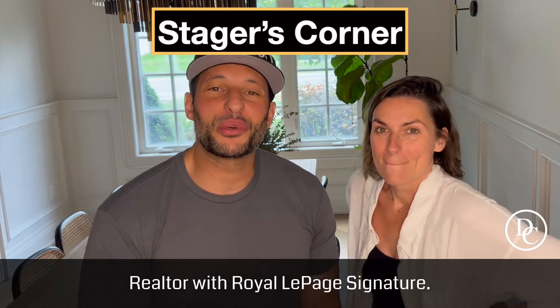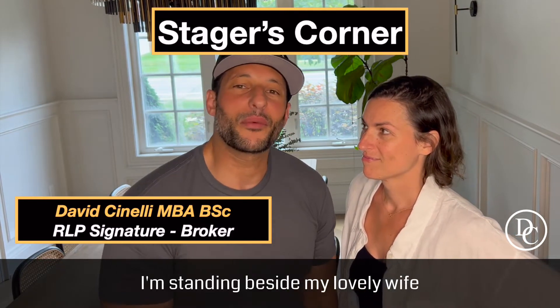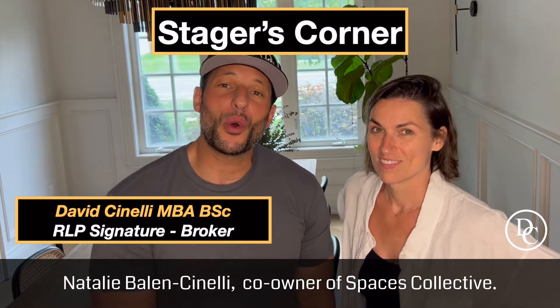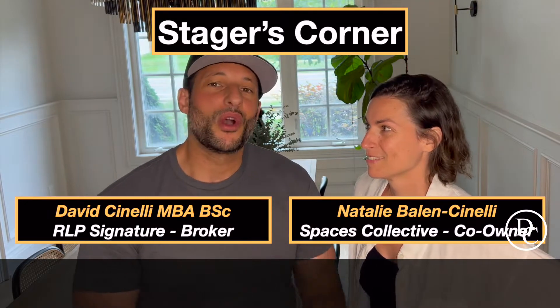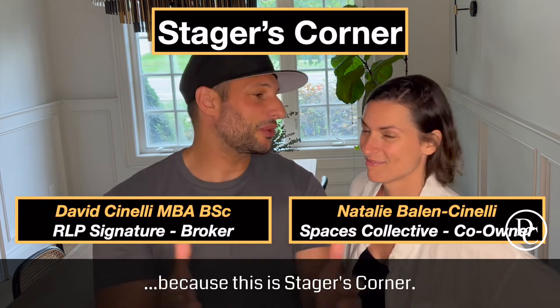Hey everybody, it's David Cianelli here, a realtor with Royal LePage Signature. I'm standing beside my lovely wife, Natalie Balanchelli, co-owner of Spaceless Collective, which in case you didn't know is a staging company. And why do I have her here? Because this is Stagers Corner.